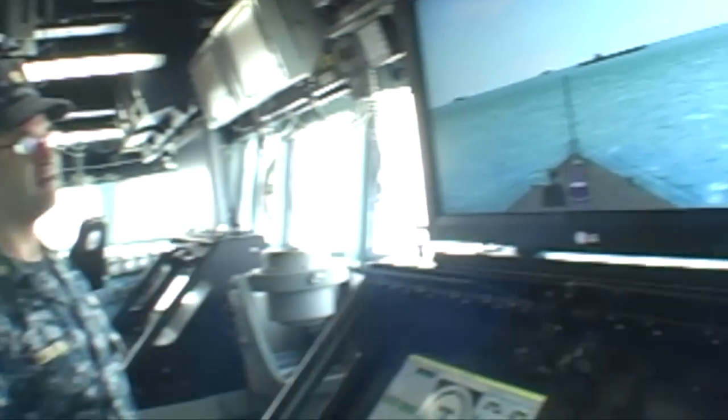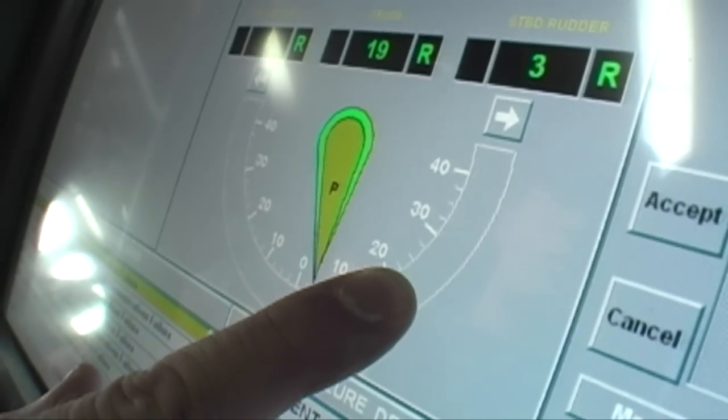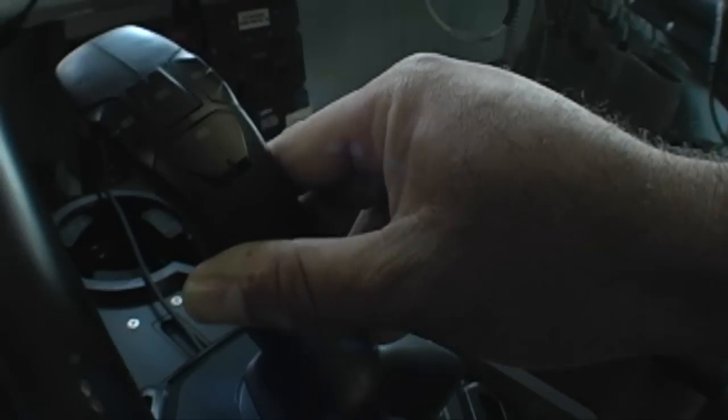The crew of USS Benfold is pretty excited about their new bridge. You may have heard about some cool new systems coming to the fleet, but as Ensign Cobb will tell you, his new shipboard navigation system and simulator are nothing short of awesome.